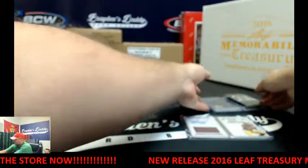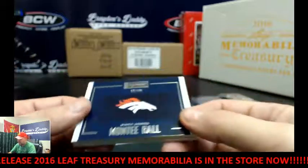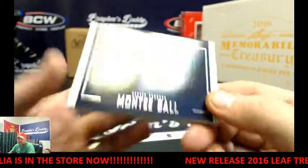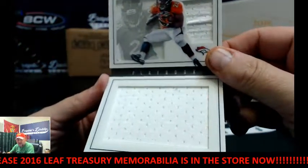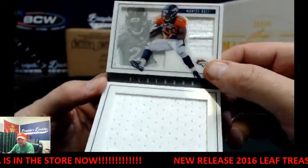Going to my Matt Jones collection — well, at least you're getting PCs. And the other book — we've got Monty Ball, 1 of 49. If he plays though, if he plays. You've got to not get hurt. Dual jersey book.